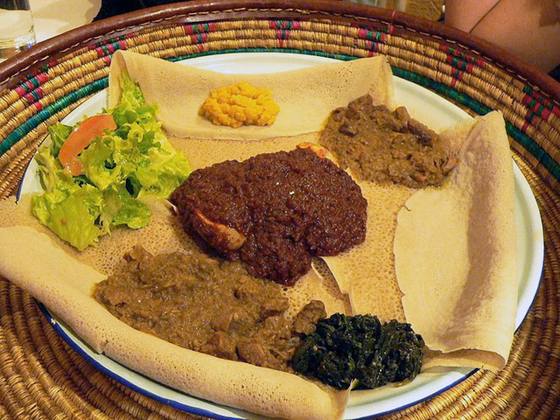The traditional products, local breeds, and know-how collected by the Ark of Taste belong to the communities that have preserved them over time. Chororsaw is a common dish in the western part of Oromia.